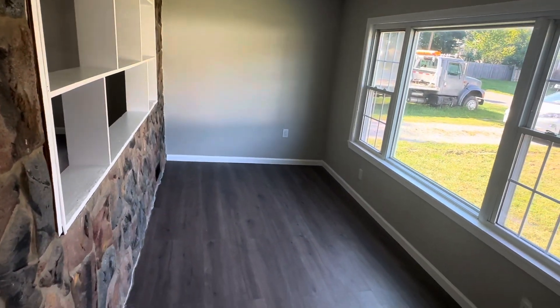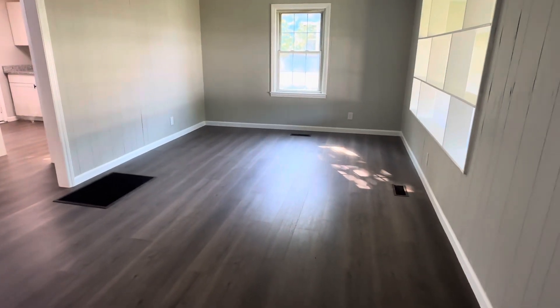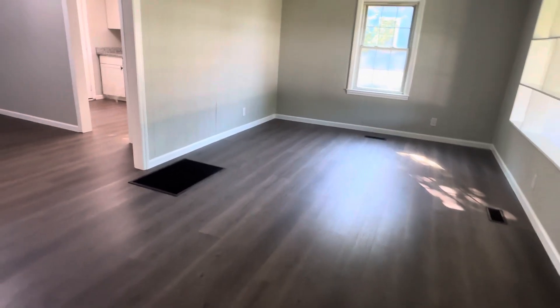First thing I want to show you is this great office area, playroom, video game room right here in the front. We have a very spacious living room. The house is about 1,100 square feet.